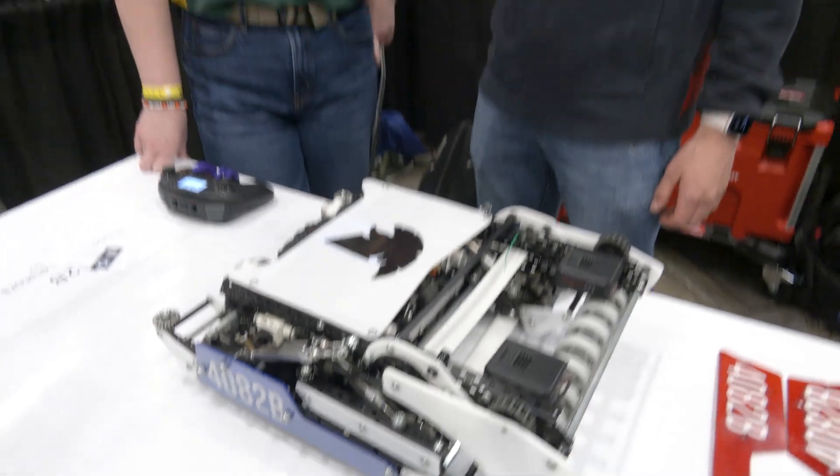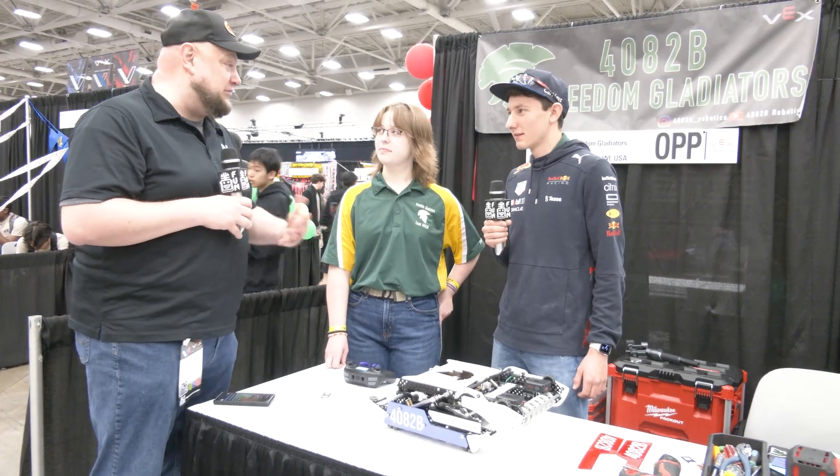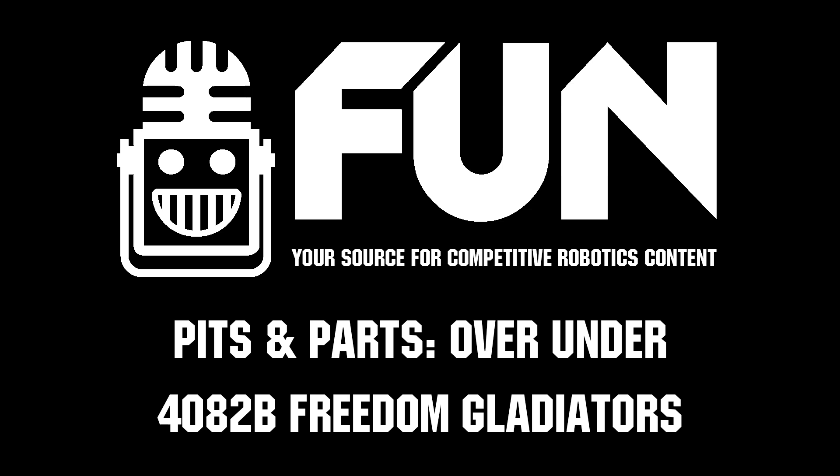You're all doing what you need to do, and I think that's the important part. Freedom Gladiators, thank you so much for telling us more about your team and your robot. Congratulations on all your success so far — we can't wait to see how you do in the Opportunity Division. Wish you the best of luck here at Worlds, good luck. Thank you.